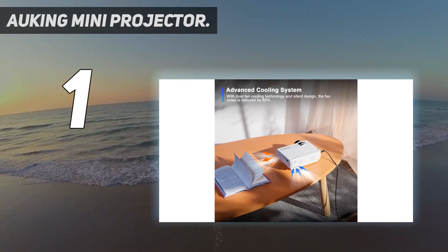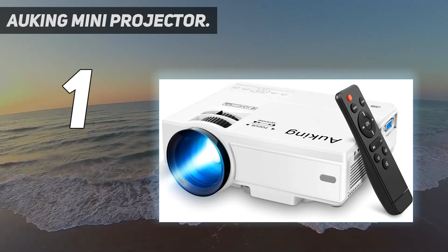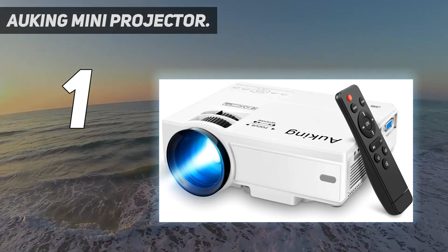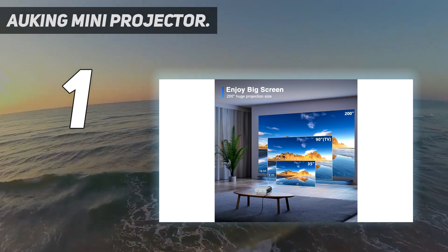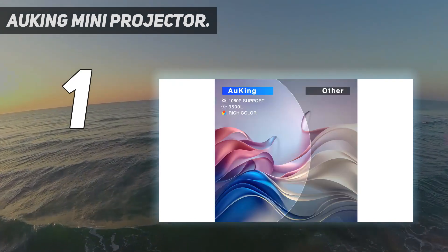A Lightning to HDMI adapter is needed to connect the device to an iPhone, but multiple Apple users wrote that the separate purchase is worth it. Just note that you'll need access to a wall outlet to power this projector.